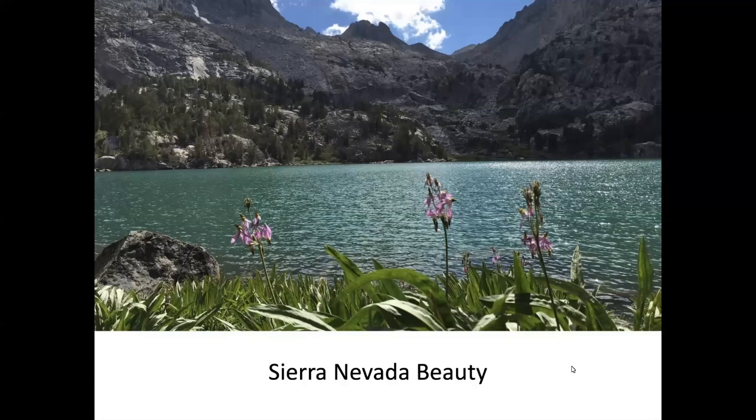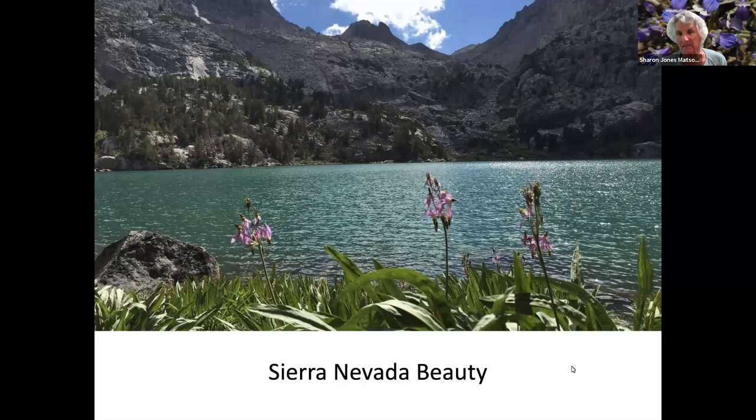Okay, let's get to our program. I am very happy to introduce Fresno Master Gardener Sharon Mattson, who will be talking about the beautiful and unique flora and fauna of the Sierra Nevadas. Thank you, Laura. I'm glad to be here today. I have many slides of different wildflowers and other fauna from the central Sierra Nevadas.